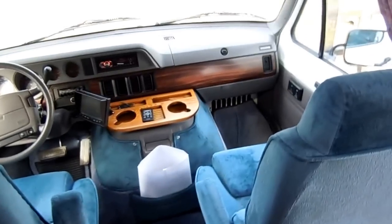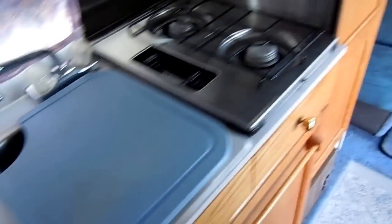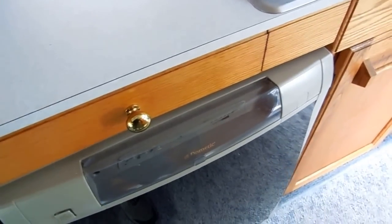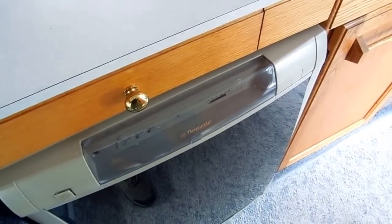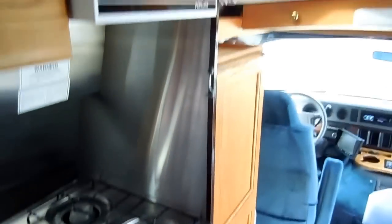Both front seats swivel for party seating. As we step back, you've got a stainless steel sink, microwave, and they just had a brand new Dometic two-way RV refrigerator-freezer installed — that's new. It's all been kept up to date. Got the cooktop and plenty of storage for this size camper. The entertainment center has DVD, VCR, and a flat-screen TV — it's all been upgraded.